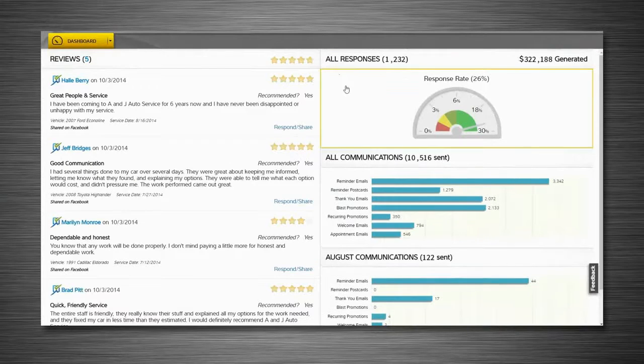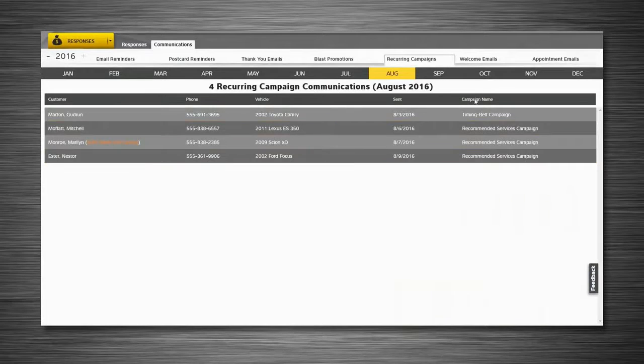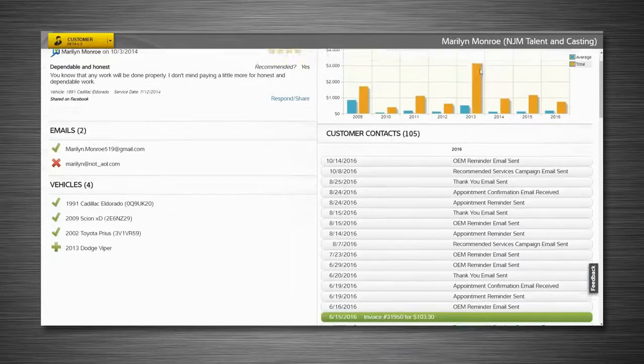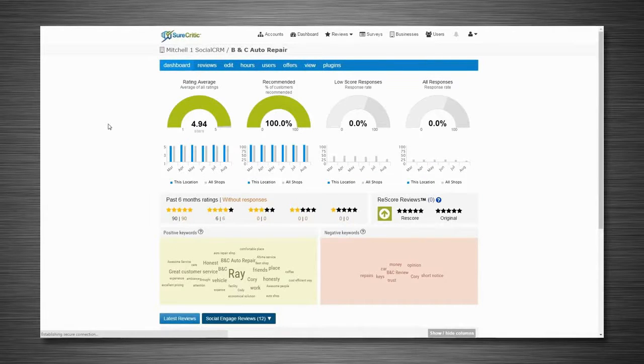The Social CRM reporting dashboard gives you immediate insight into the results of your marketing campaigns and overall business performance. I review my reports all the time — who the emails went out to, what people responded to, how I'm doing compared to other shops in the nation. It's just one of the best reports I've ever seen.